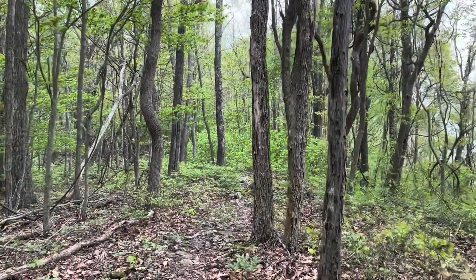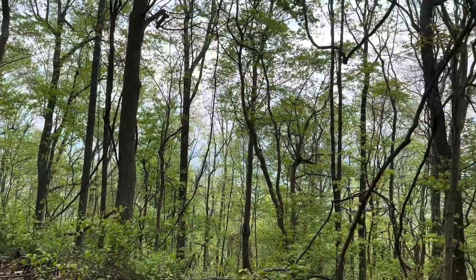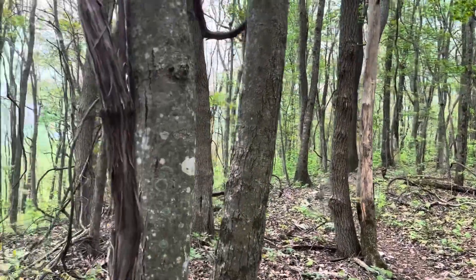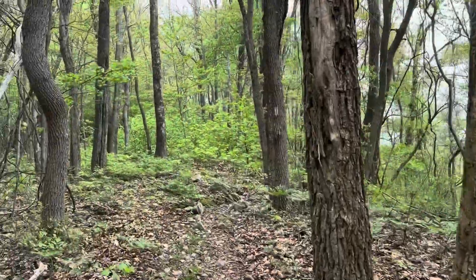Doing a little ridge walking now. There's some partial views of mountains off to the side. Not much with the trees coming out in leaf. But it's pretty up here. Not a lot of underbrush, or at least not near the trail.